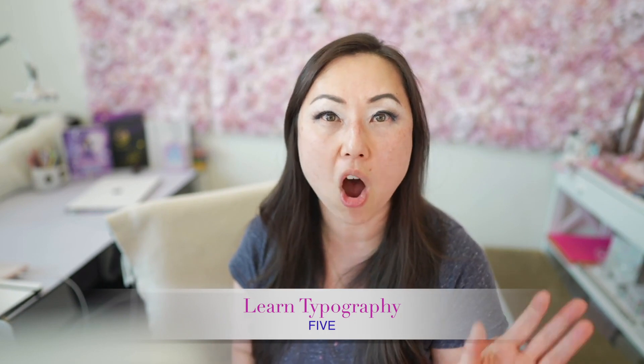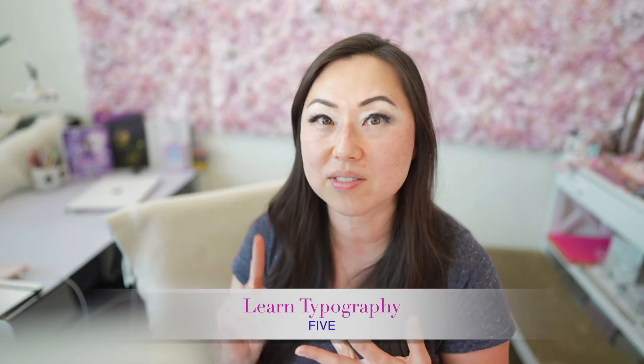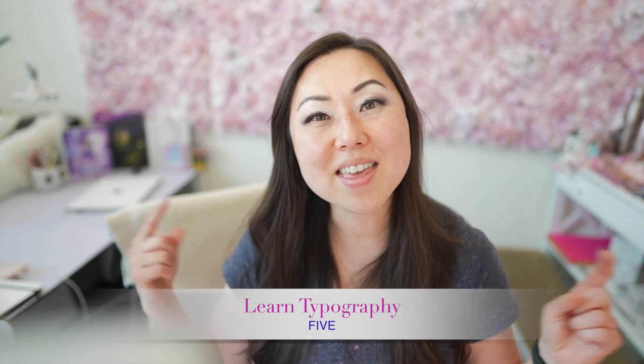The fifth thing is to learn typography — all of those terms: serif, sans serif, slab, script, display. And then typography has its own terminology too: there's kerning, there's leading. So you want to learn everything you can about typography in general.